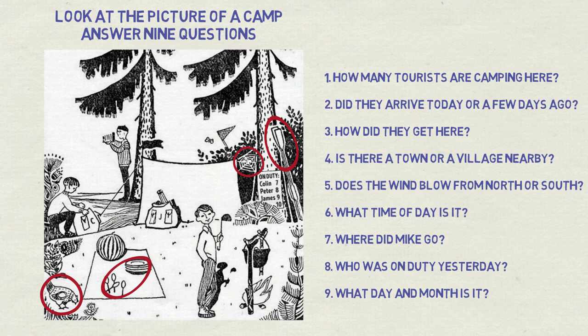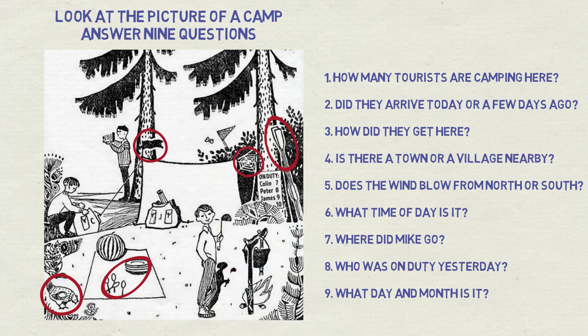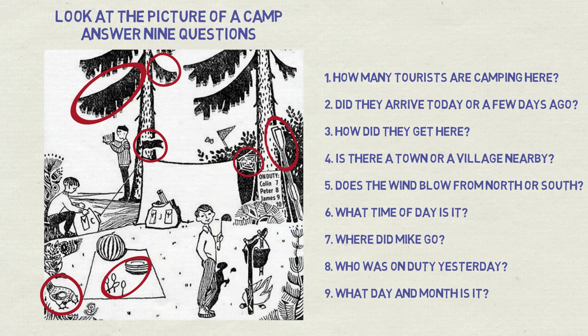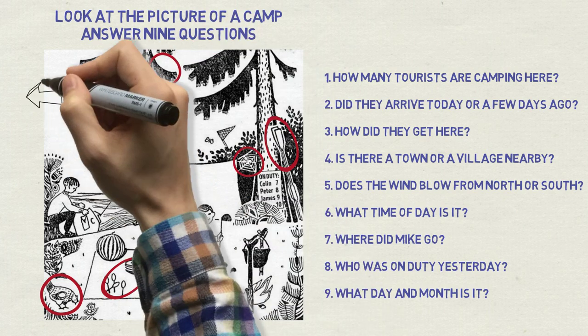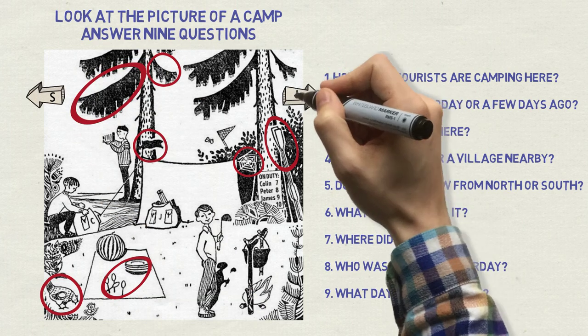Question five: does the wind blow from north or south? The flag on the tent and the flame indicate that the wind blows from the left. But is it south or north? We see a shadow but don't know the time of day yet, so it won't help much. There is no moss in the picture, but there are three branches, and clearly the branches on the left are bigger than on the right side. Branches grow bigger on the sunny, south side — so this means the wind blows from the south.